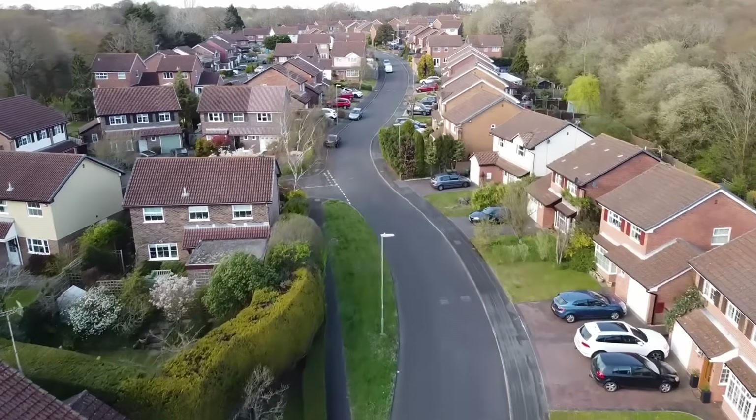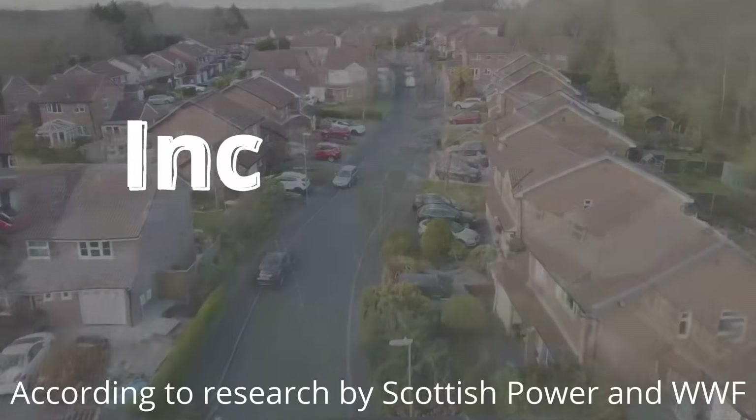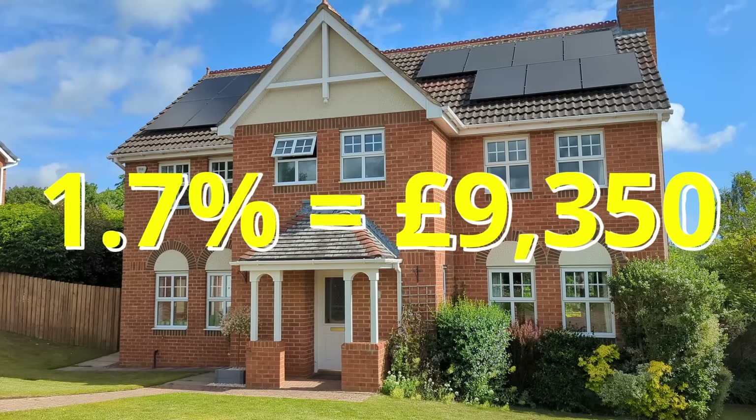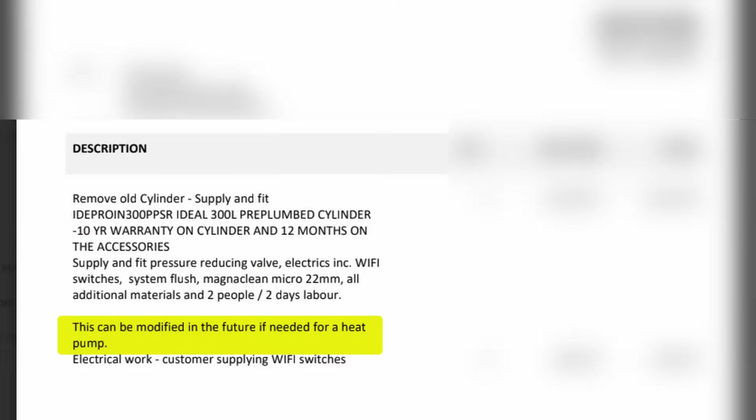Reports consistently show that heat pumps can add value to UK properties, with studies citing a typical increase of 1.7 to 7%. Even the most conservative estimate of 1.7% could add £9,350 to our property's valuation. We already have a new hot water cylinder installed only a couple of years ago that could be modified for a heat pump, so we're hopeful to reduce the final install price. A heat pump should also last longer, typically 15–25 years compared to a gas boiler's 10–15 years, so our 26-year-old boiler really is on borrowed time. Repairs for heat pumps are more costly but are likely to decrease as they become more mainstream.